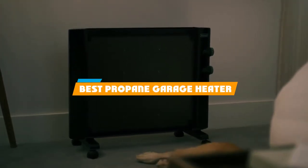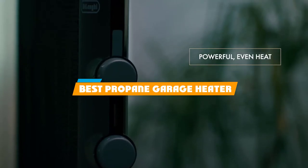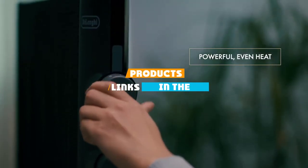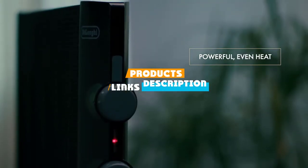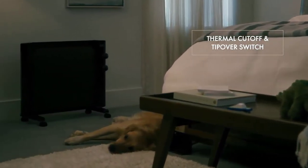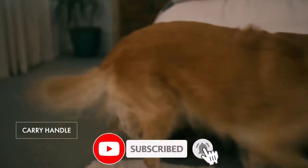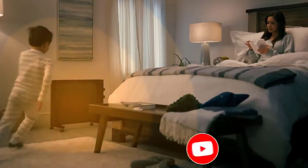If you are looking for the best propane garage heater, here's a list you must see. We made this list based on our personal preference and sorted it based on their features, prices, quality, durability, and reputation of the manufacturers. We also included options for every type of customer. So let's get started.